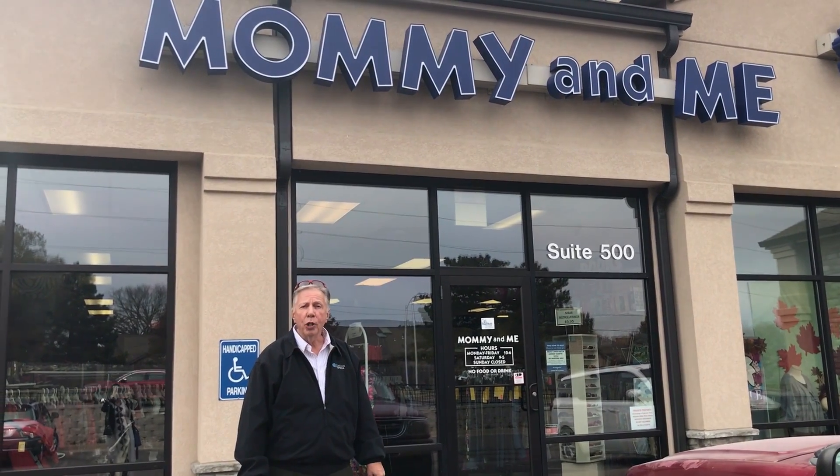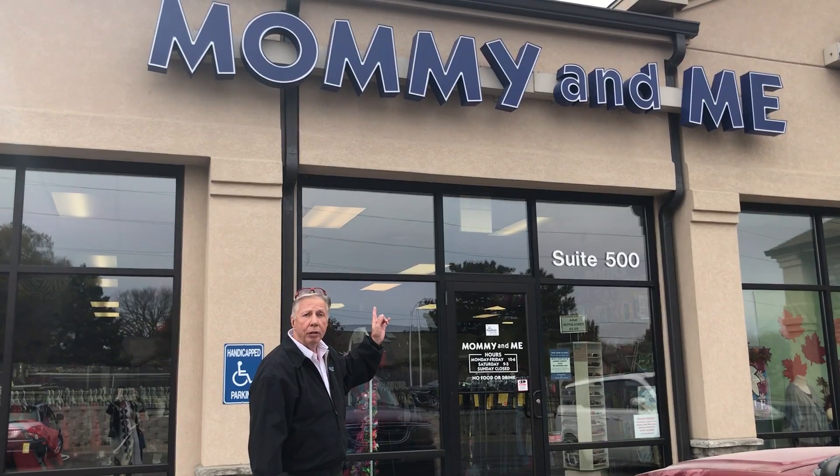Small Business Saturday — we're at 37th and Burlingame at Mommy and Me. Let's go inside.